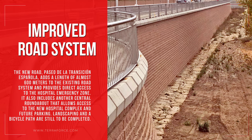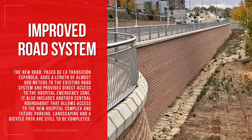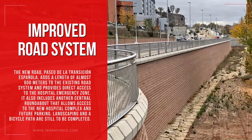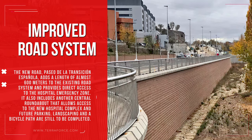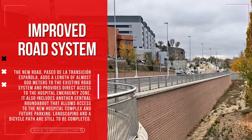The new road, Paseo de la Transition Española, adds a length of almost 600 meters to the existing road system and provides direct access to the hospital emergency zone. It also includes another central roundabout that allows access to the new hospital complex and future parking. Landscaping and a bicycle path are still to be completed.